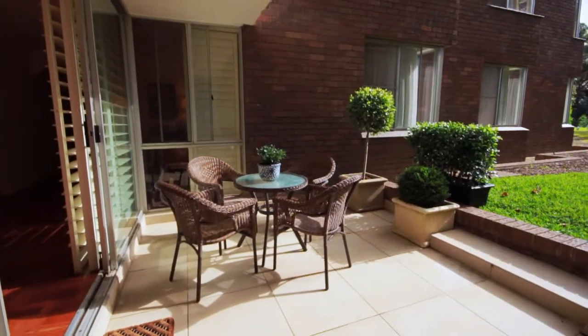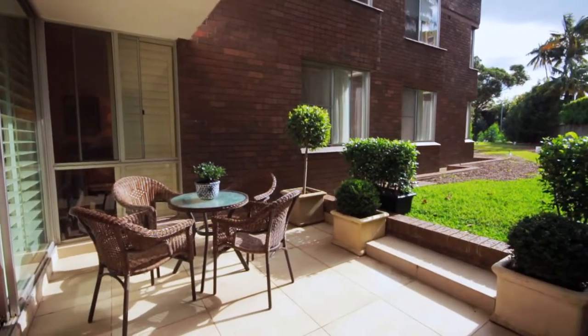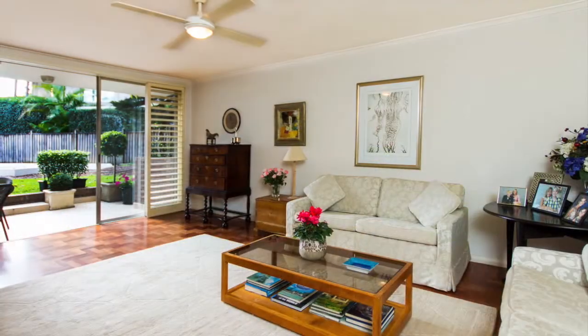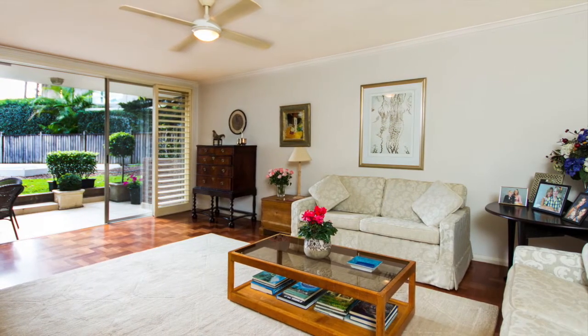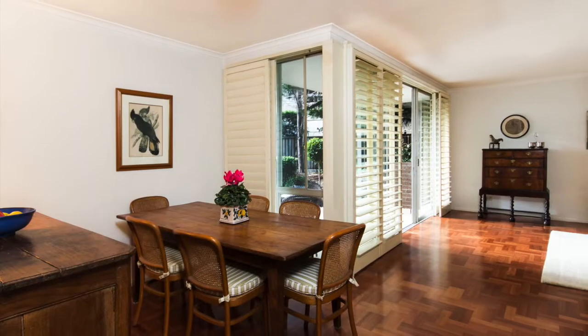A sophisticated garden sanctuary located just a short 200 metre walk to Double Bay's vibrant shopping village. This fully renovated apartment offers exceptional interiors and generous proportions designed for relaxed, leisurely living.